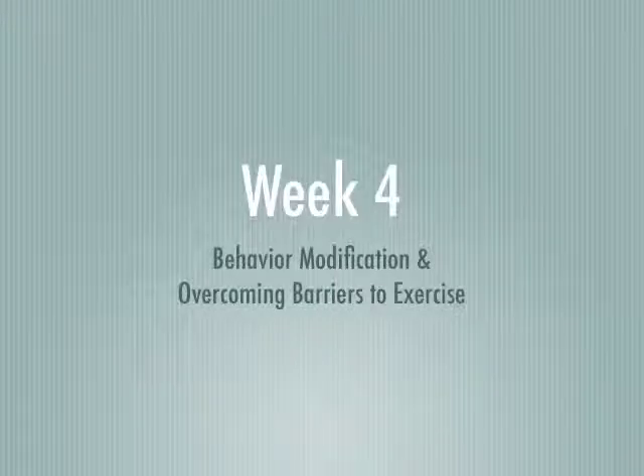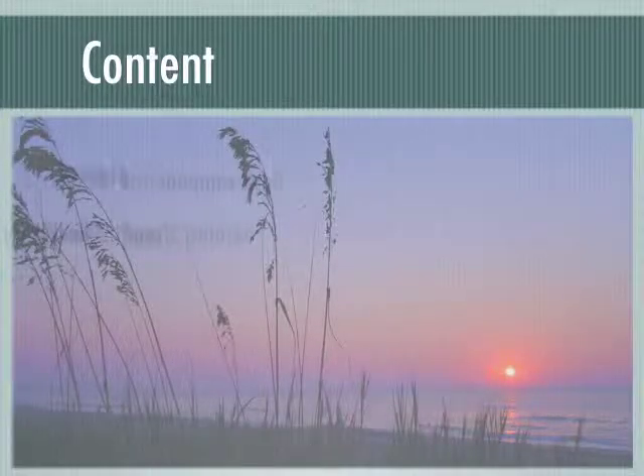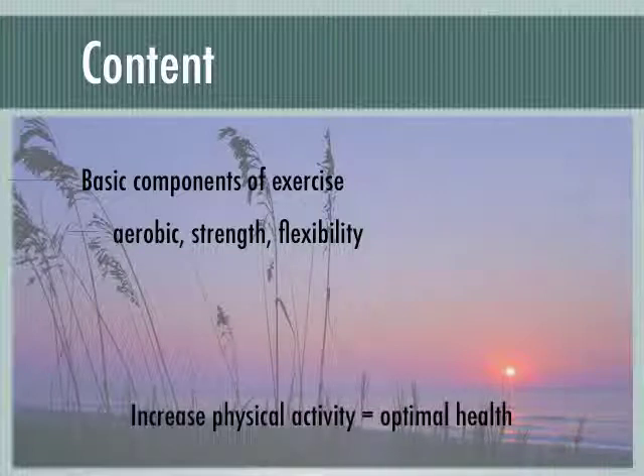Week 4: Behavior Modification and Overcoming Barriers to Exercise. Now that we understand the basic components of exercise, this week we'll go over how to make behavior changes and overcoming barriers to exercise. Here we will find examples of simple steps to make in our daily life to become more physically active, with the goal of gaining optimal health benefits.